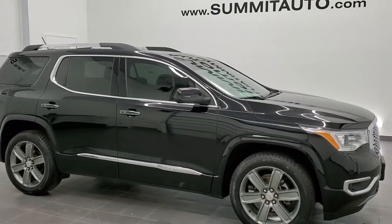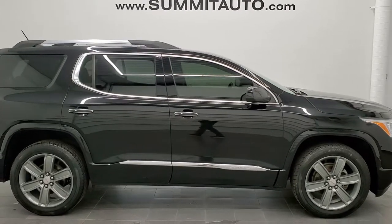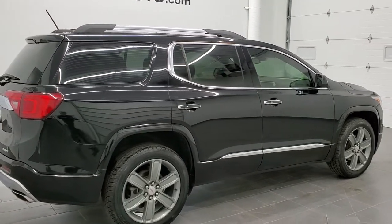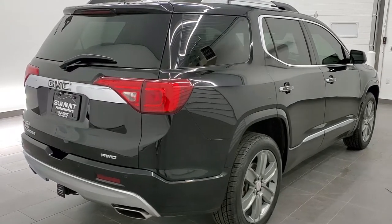This is stock number 11101A. We are here at Summit Automotive in Fond du Lac, Wisconsin, your new and used SUV headquarters. Today we are checking out this super clean 2017 GMC Acadia Denali.